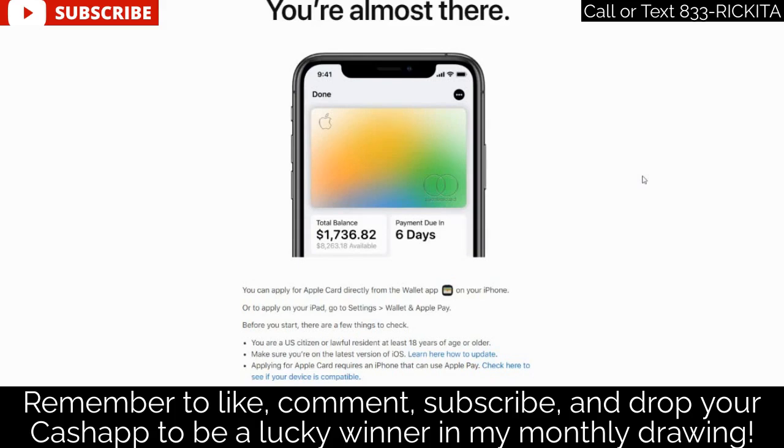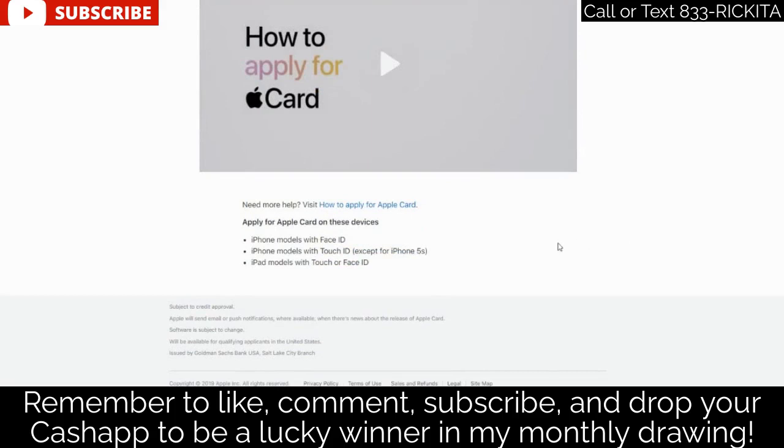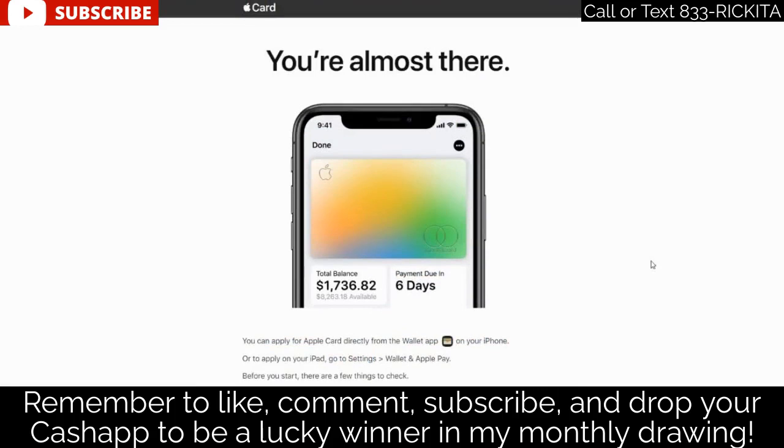You also need to make sure you don't have too many inquiries. They don't want to see you shopping around with a lot of different credit card companies, because that signals you may be desperate or putting yourself into debt. Make sure you're not shopping around for a lot of different credit cards. I'd say no more than five inquiries is a nice number — if you have more than five, you need to start removing those.